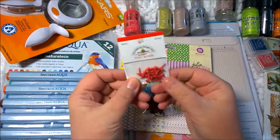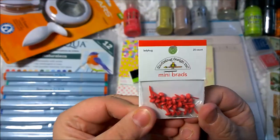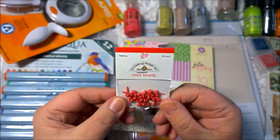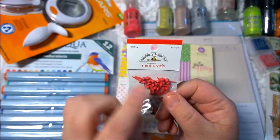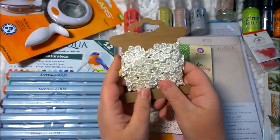Same with the mini brads — I got those with forethought of upcoming holidays and what I'm going to do with my cards. These are Doodlebug mini brads, this one's called Ladybug, 25 of them. I think they were like 99 cents and then on sale.